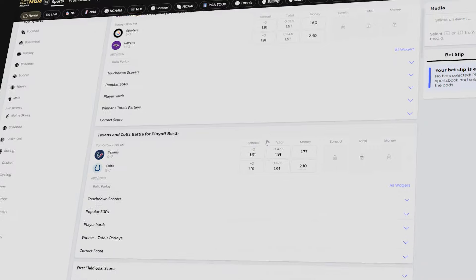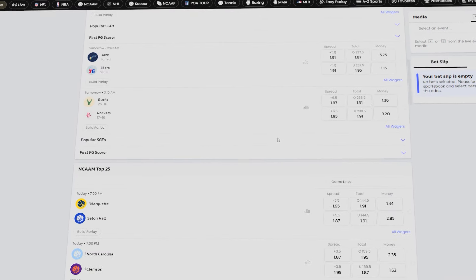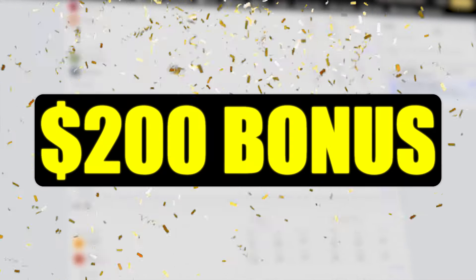Hi there! I'm thrilled to share some exciting updates from BetMGM Sportsbook. They've rolled out an incredibly new offer that's simply too good to pass up. By placing a $10 bet, you'll unlock a generous $200 in bonus bets.